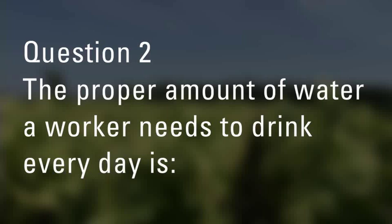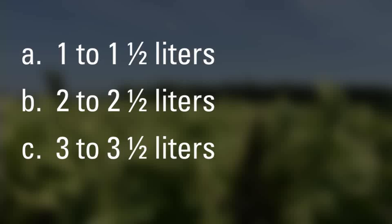Number two: The proper amount of water a worker needs to drink every day is: A, 1 to 1½ liters; B, 2 to 2½ liters; or C, 3 to 3½ liters.